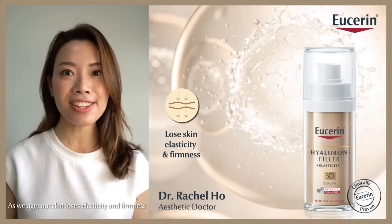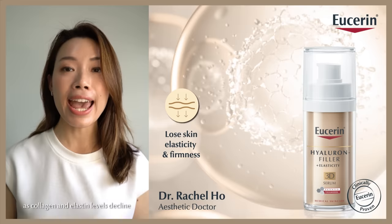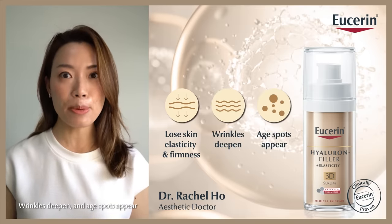As we age, our skin loses elasticity and firmness as collagen and elastin levels decline. Wrinkles deepen and age spots appear.